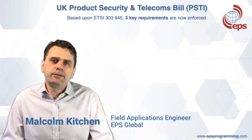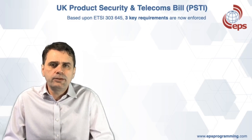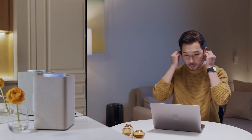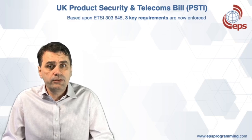Hi, my name is Malcolm Kitchen, Field Applications Engineer for EPS Global for Secure Trust Provisioning. I'm going to talk to you today about the UK Product Security and Telecoms Bill, which applies to any consumer product that connects to the internet or network that's available to consumers in the UK.